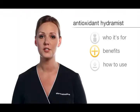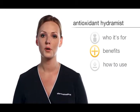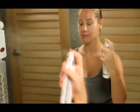Regular application of Antioxidant Hydromist also helps reduce the signs of skin aging by stimulating collagen formation and activating the skin's natural tissue growth factor. Apply directly to the face and neck, avoiding the eyes, after cleansing and throughout the day.